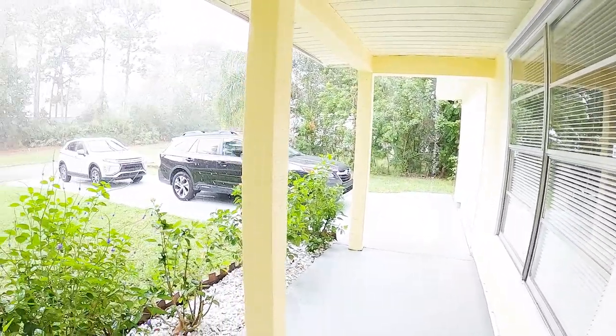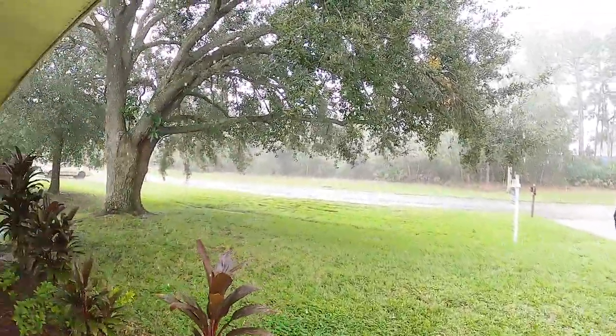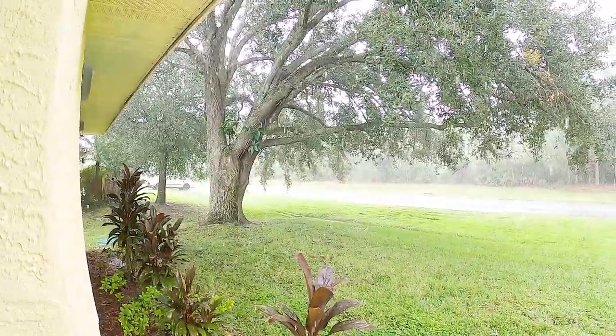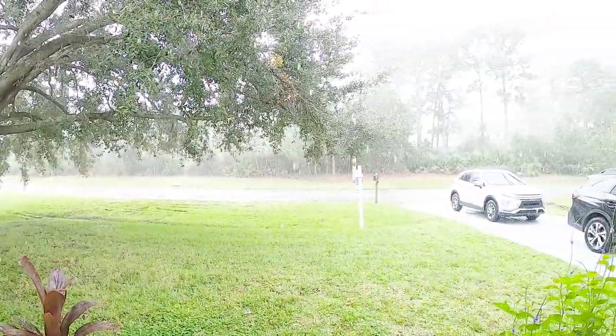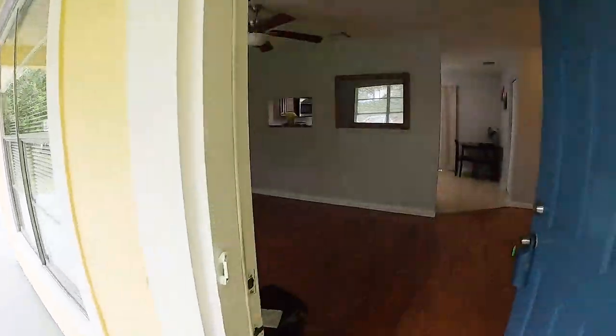So this is the exterior. It's nice because there's no neighbors in the front. I hate rain, actually. I hate rainy days.